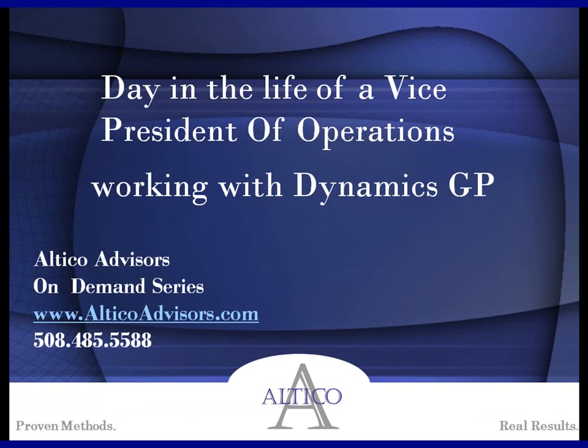Thank you for spending a couple of minutes with Altico Advisors on our On Demand series. If you have any questions, feel free to visit our website or give us a call. Hopefully this was beneficial — you grabbed some information, and hopefully we can help make your life a little easier in your day-to-day job. Thank you.